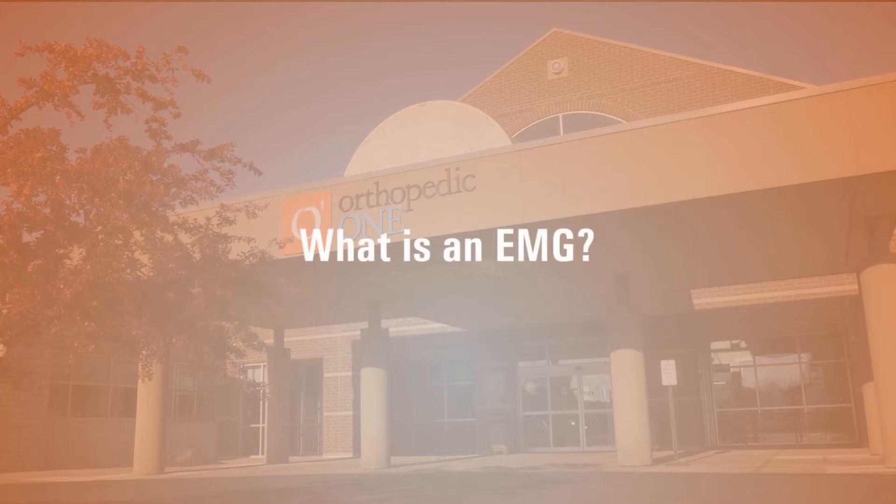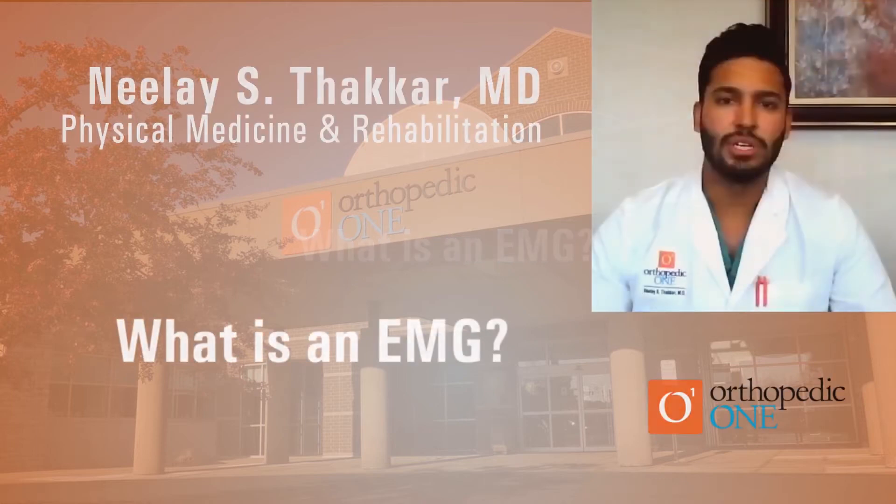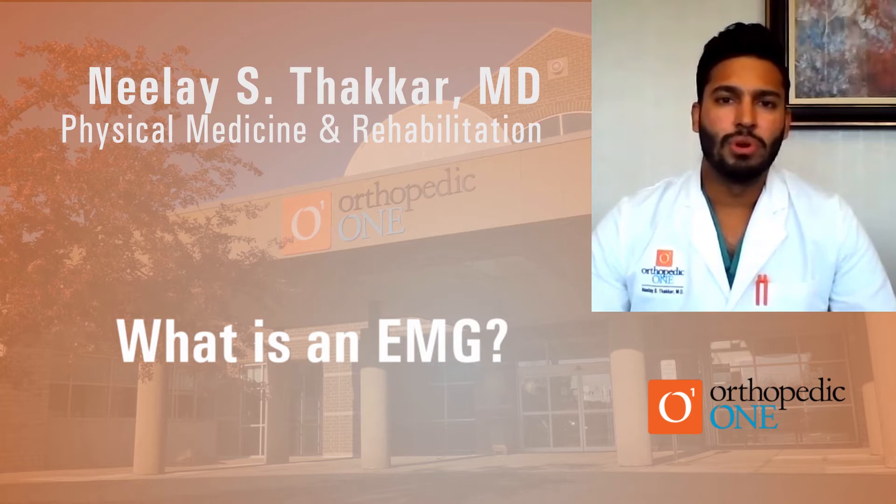Today, I'm going to be talking to you about a procedure or test that we commonly order in our practice called an EMG. An EMG actually involves two different parts. EMG stands for electromyography, and the second part of that test, which is often done in conjunction, is the NCS or nerve conduction study.